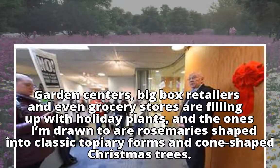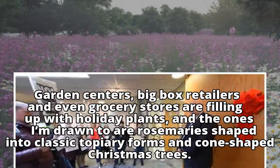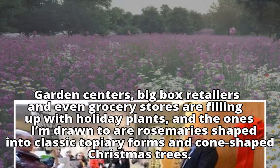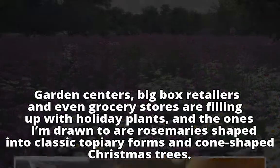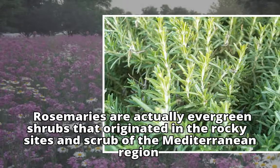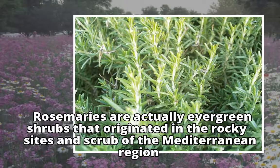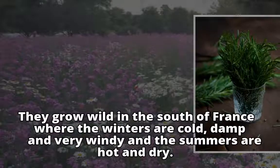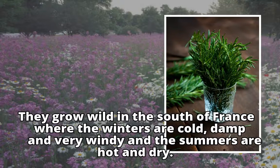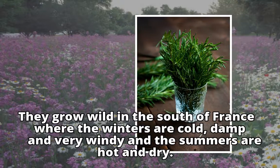Garden centers, big box retailers, and even grocery stores are filling up with holiday plants, and the ones I'm drawn to are rosemaries shaped into classic topiary forms and cone-shaped Christmas trees. Rosemaries are actually evergreen shrubs that originated in the rocky sites and scrub of the Mediterranean region. They grow wild in the south of France, where the winters are cold, damp, and very windy.